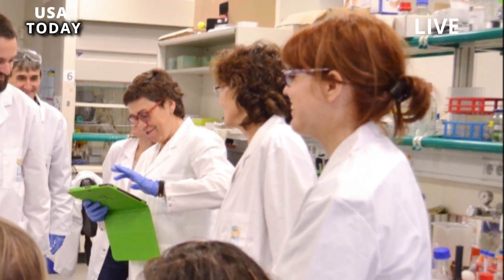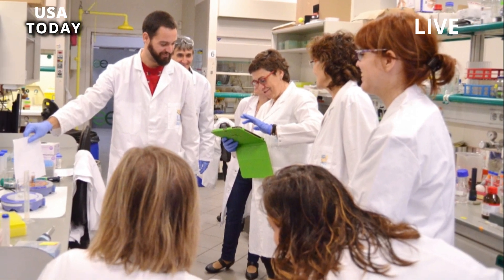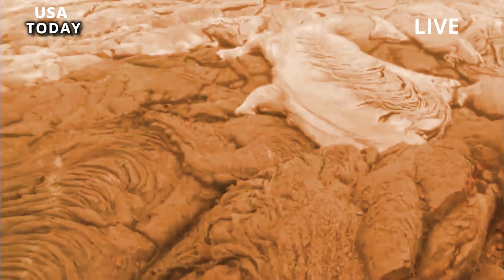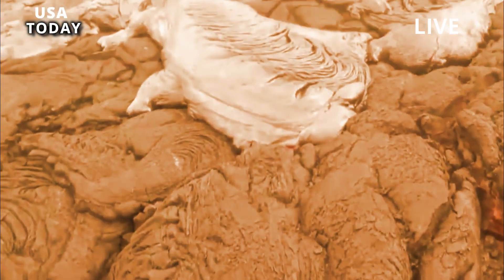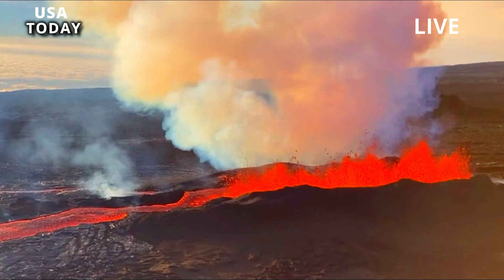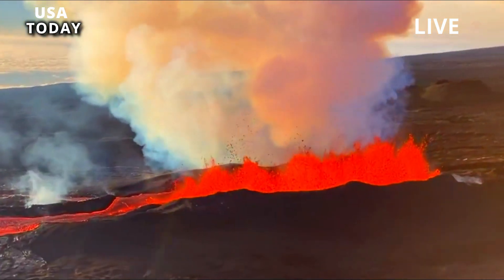VOG creates a potential airborne health hazard to residents and visitors, damages agricultural crops and other crops, and affects livestock, officials said. They also warned of several other hazards, including falling ash, a phenomenon known as Pele hair, and light volcanic glass shards.